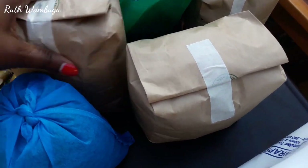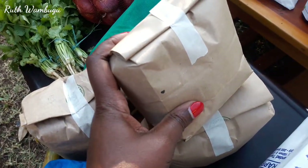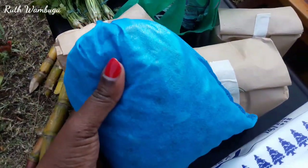I got grains — I got green beans, I got dhanias here, 2kgs, and I got lentils. On this pack I have peanuts — these are raw peanuts which I'm going to be roasting.